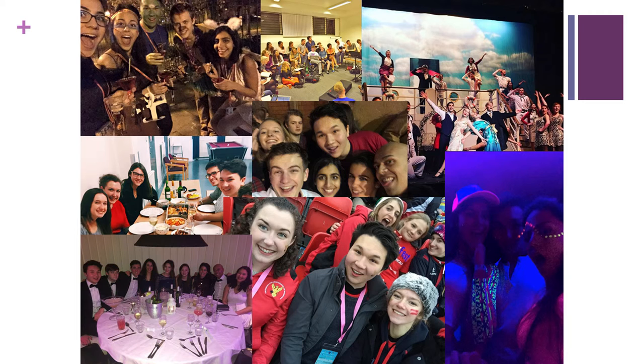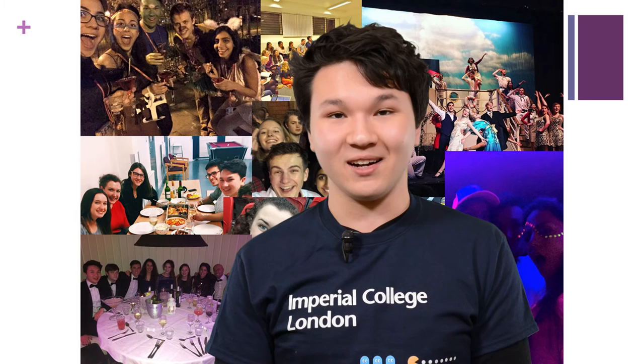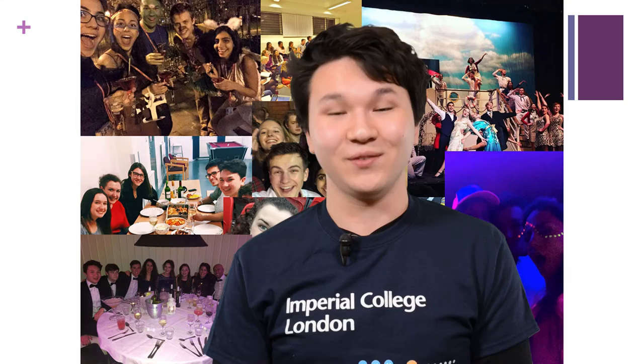Here's a cheesy collage of some photos of me and my friends over the first year. I've had an incredible two terms at Imperial so far. One of my biggest concerns when coming here was that people would be locked in their rooms 24/7, too worried about academics to engage with others — but I can tell you for a fact that it's not that way at all. People here are absolutely lovely, and if you choose to come here, you'll have an amazing time. Hope to see you next year.